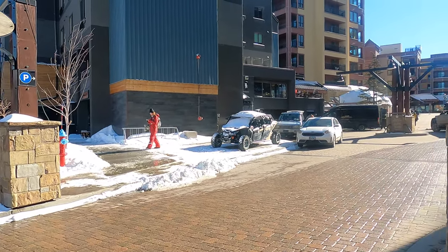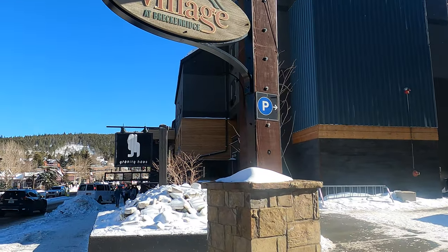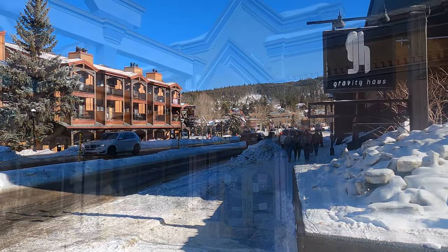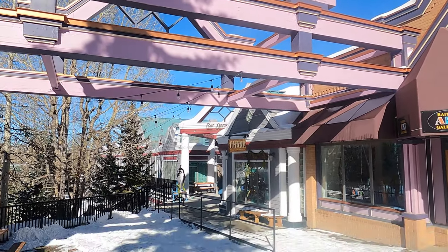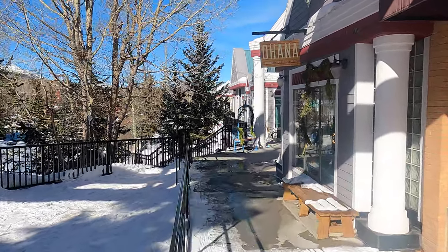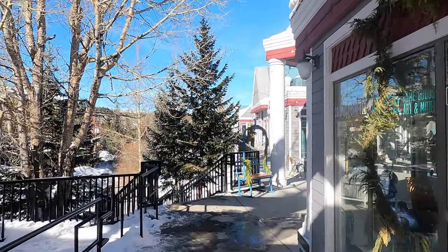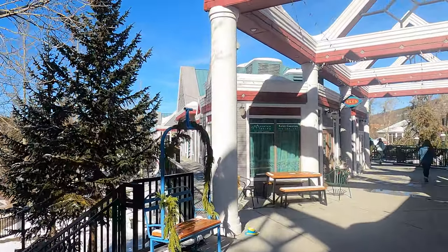Breckenridge is a historic mining town from back in the day, and because it's an actual town rather than a purpose-built ski village, it has a local population that keeps things alive year-round. That means businesses like restaurants and bars don't have to inflate their prices because they're only trading for six months of the year, which keeps things at a great and reasonable value.